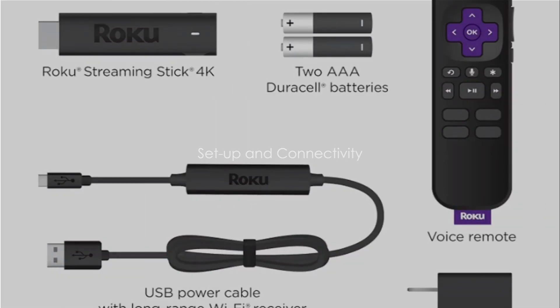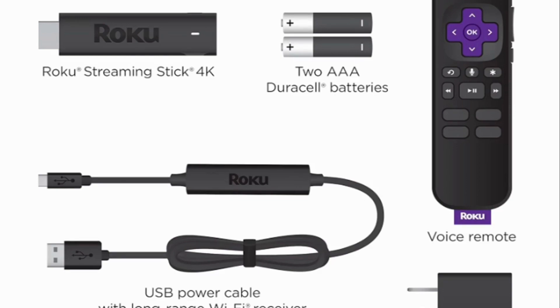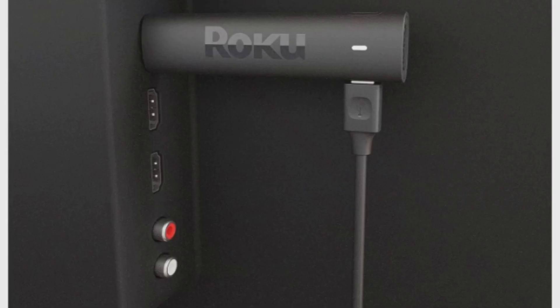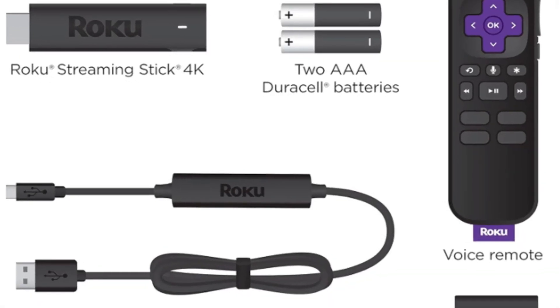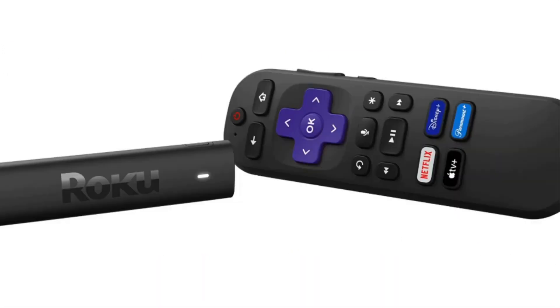Setting up the Roku Streaming Stick is quick and easy. With a few simple steps, you're ready to dive into a world of streaming entertainment. First, plug the device into your TV's HDMI port. Then connect it to a power source using the included USB cable. If your TV has a USB port, you can use that for power. Otherwise, you can use the provided power adapter to connect to a wall socket.